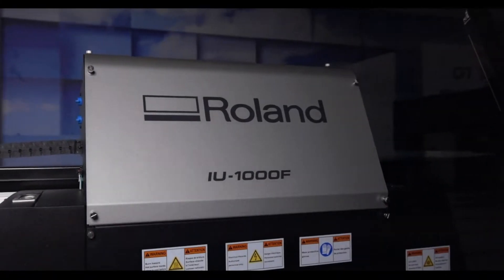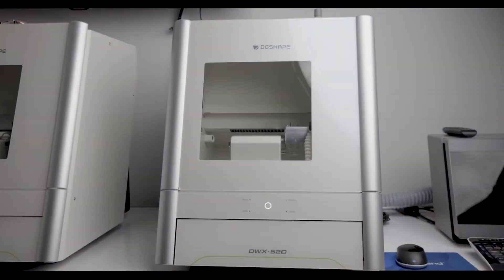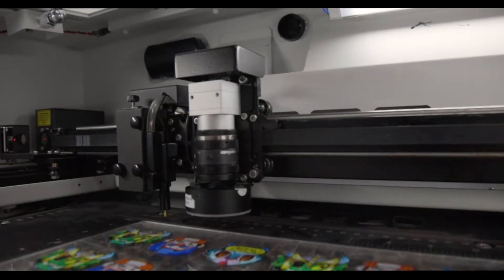We have an entire demo room here at our disposal featuring the latest production technologies from wide format printers, textile systems, mills, laser cutters, and much more.